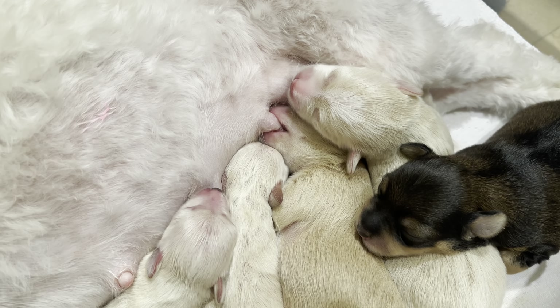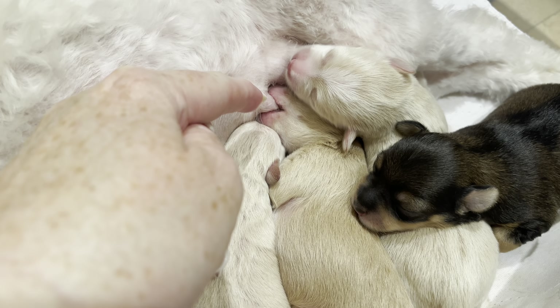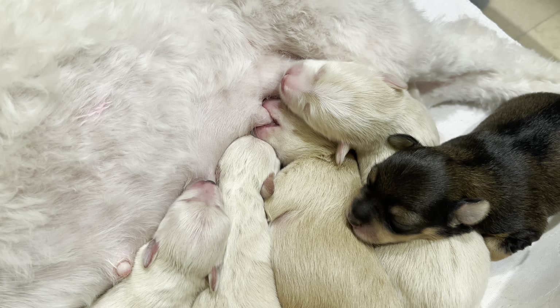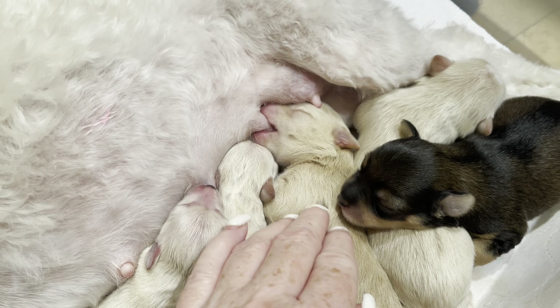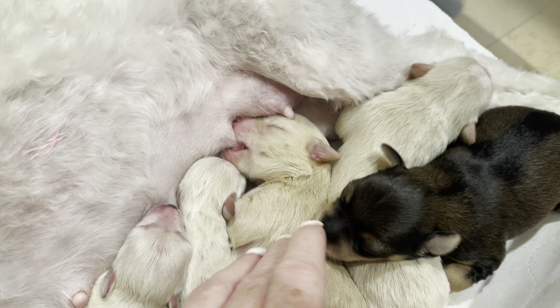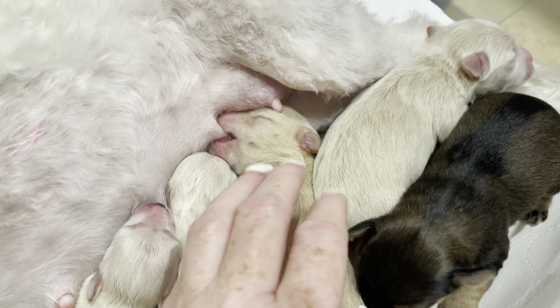Puppies at this age love to latch on to a nipple, as you can see here. They'll nurse for a little while, then fall asleep, and then wake back up and nurse some more. You can see here I'm waking him up a little bit and he's starting to nurse again.